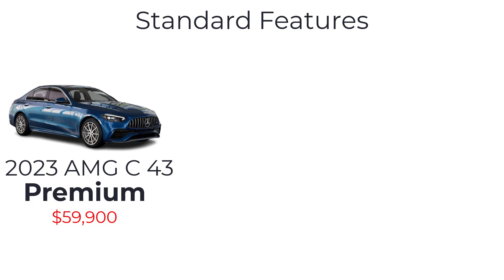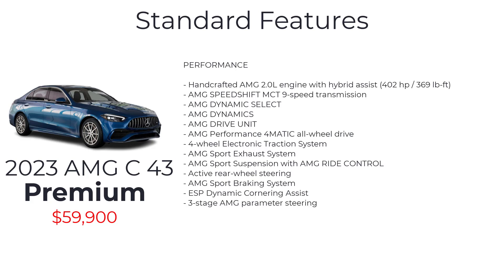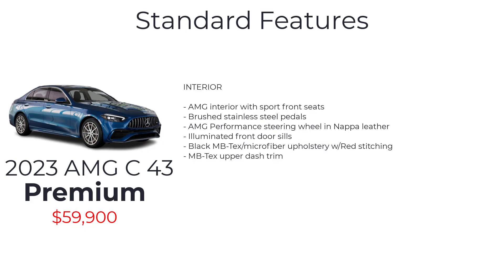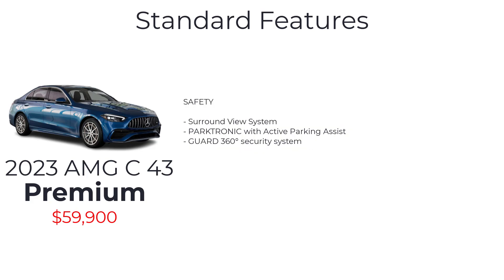Starting at $59,900, the AMG C43 Premium trim includes a handcrafted AMG 2-liter engine with hybrid assist, AMG Speedshift MCT 9-speed transmission, AMG Dynamic Select, AMG Dynamics, AMG drive unit, AMG Performance 4MATIC all-wheel drive, four-wheel electronic traction system, AMG sport exhaust system, AMG sport suspension with AMG Ride Control, active rear wheel steering, AMG sport braking system, ESP dynamic cornering assist, three-stage AMG parameter steering, 18-inch AMG 10-spoke wheels, heated washer fluid, AMG interior with sport front seats, brushed stainless steel pedals, AMG Performance steering wheel in Nappa leather, illuminated front door sills, black MB-TEX microfiber upholstery with red stitching, MB-TEX upper dash trim, surround view system, Parktronic with active parking assist, and Guard 360-degree security system.